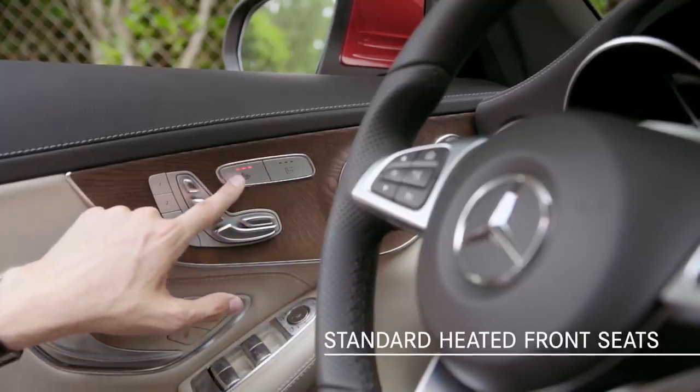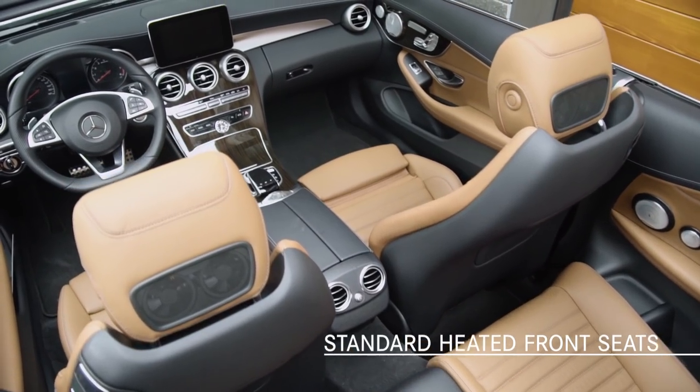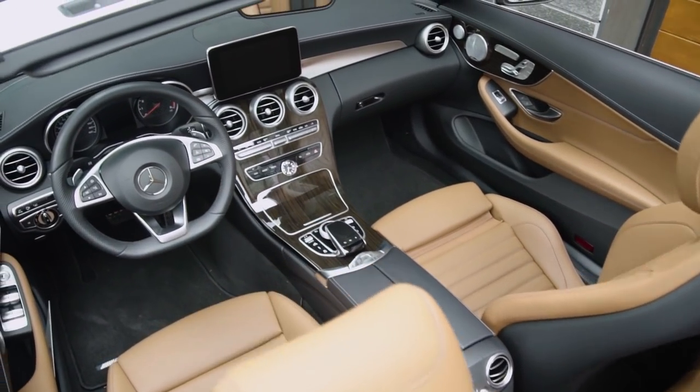For comfortable driving in cooler weather, heated front seats are standard. And especially welcome for owners in the Sun Belt, ventilated front seats are optional.